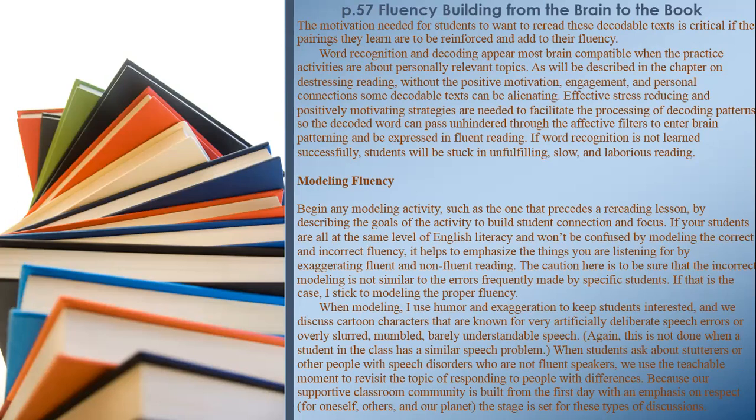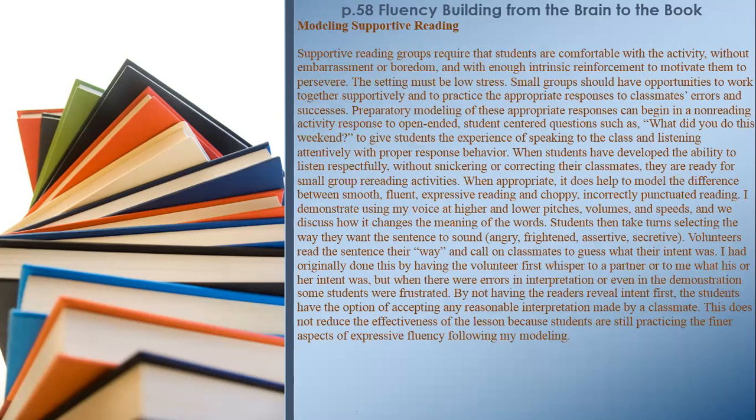Because our supportive classroom community is built from the first day with an emphasis on respect for oneself, others, and our planet, the stage is set for these discussions. Modeling Supportive Reading: Supportive reading groups require that students are comfortable with the activity — without embarrassment or boredom — and with enough intrinsic reinforcement to motivate them to persevere. The setting must be low stress. Small groups should have opportunities to work together supportively and to practice appropriate responses to classmates' errors and successes.